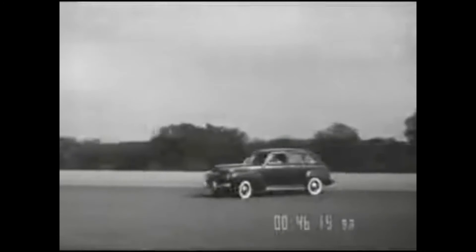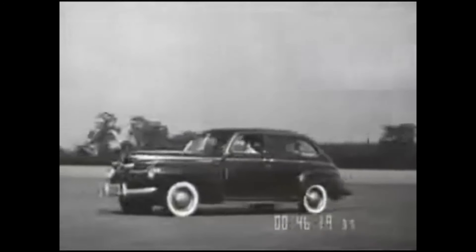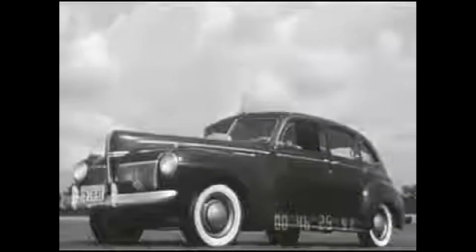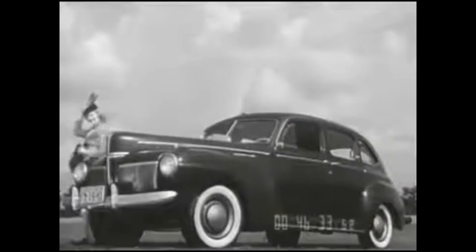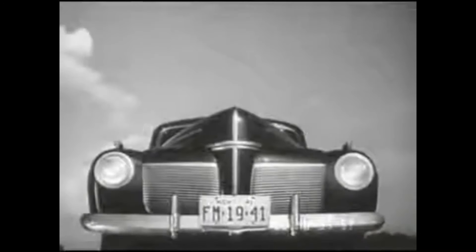The new 1941 Mercury, the car that zoomed into the bestseller class within a few short months of its introduction two years ago. Ready for new records in 1941. Brilliant new beauty, style derived from the flowing streamlines of the famous Lincoln Zephyr. A big and luxurious car always, bigger and more luxurious in 1941. A pace setter in the medium price field.